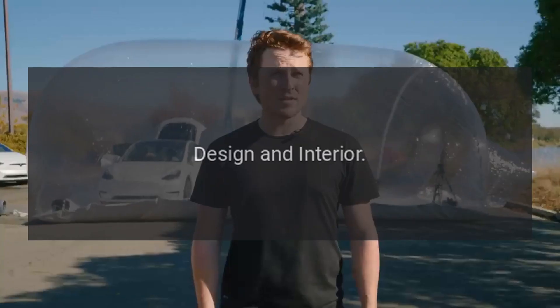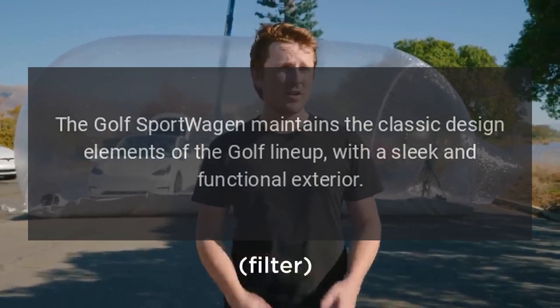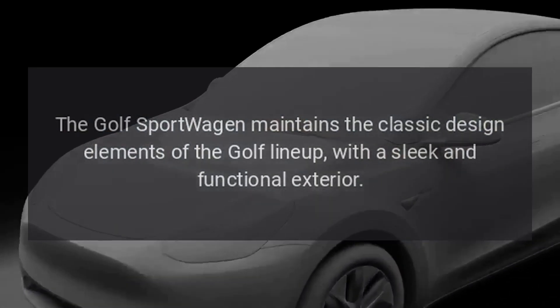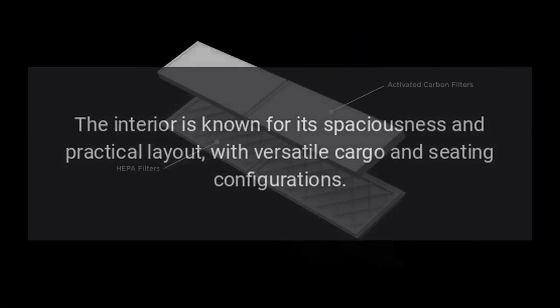The Golf Sport Wagon maintains the classic design elements of the Golf lineup, with a sleek and functional exterior. The interior is known for its spaciousness and practical layout, with versatile cargo and seating configurations.